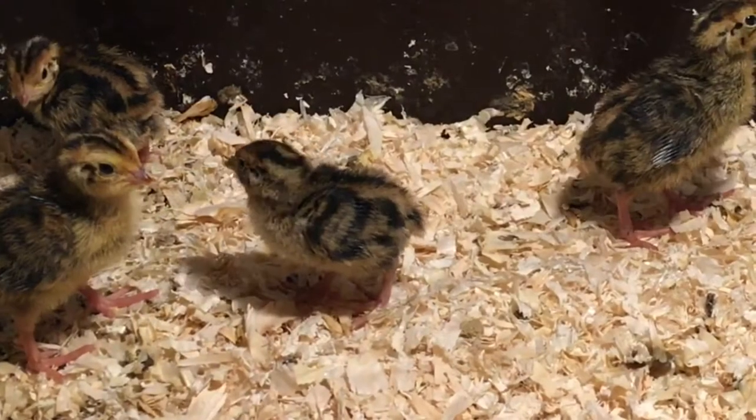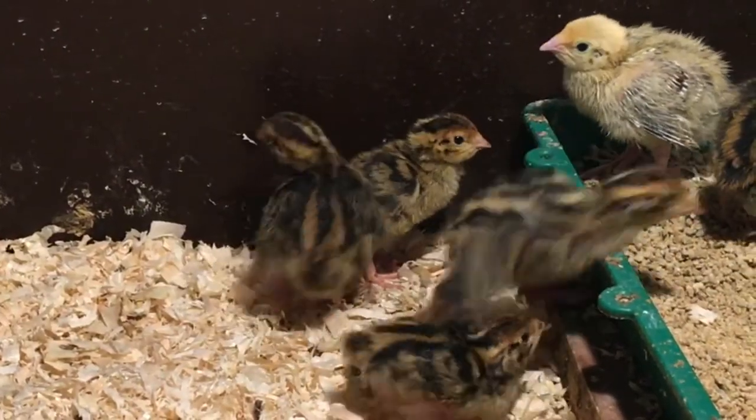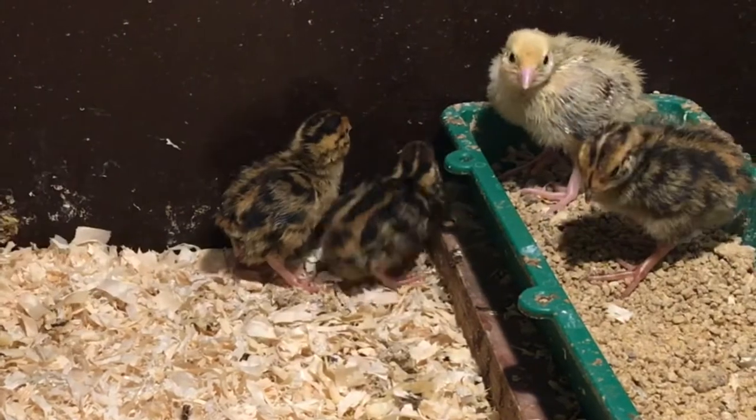You bought or hatched a couple of beautiful quail chicks and they grow up. One day you want to know: do I have a rooster or a hen? I'll show you 11 ways to find out.